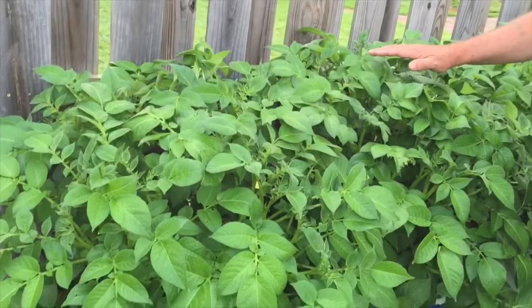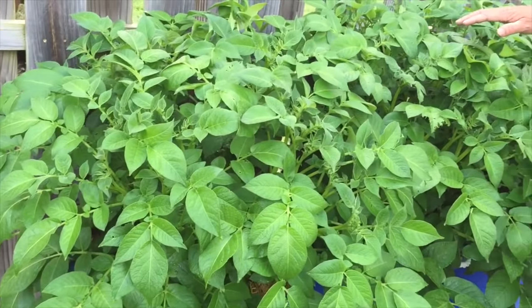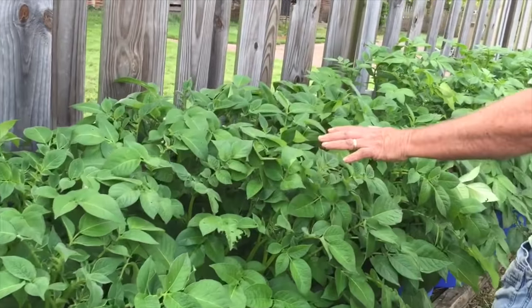Good morning YouTube family. Here are these tater plants we've been talking about. Let's take a look at how much they've grown — they're getting pretty big, they look really beautiful. Let's walk down the road and take a look at what we got.